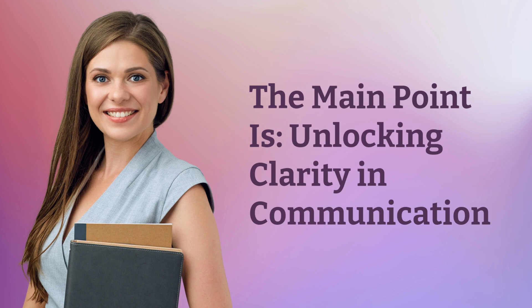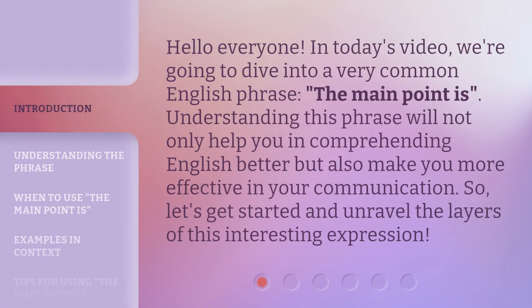Hello everyone. In today's video, we're going to dive into a very common English phrase. Understanding this phrase will not only help you in comprehending English better, but also make you more effective in your communication. So let's get started and unravel the layers of this interesting expression.